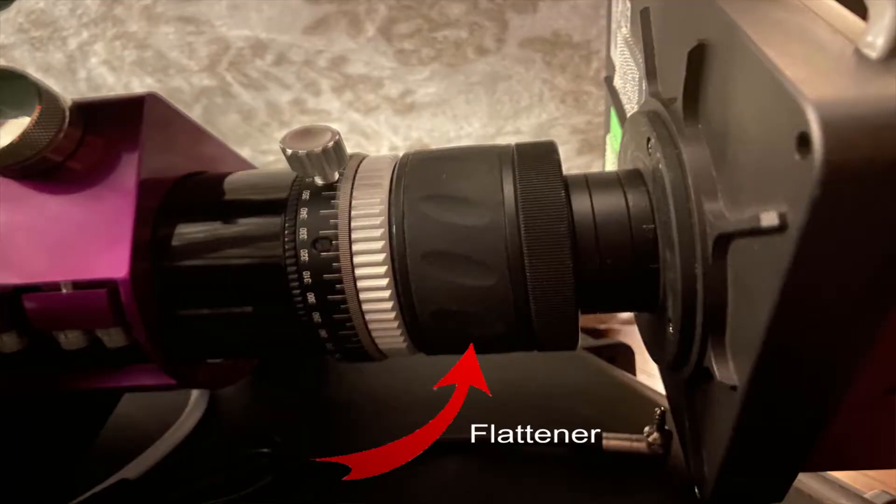The second con is curvature. Because a refractor uses convex lenses, things at the center may be in focus while stars at the edges can be out of focus. Certain telescopes like the Sky-Watcher Esprit come with a built-in flattener to compensate for this. The last con — also on the pro list — is the wide field: it's great for large objects, but not suited for planetary imaging or smaller nebulae like the Ring Nebula, which require a longer focal length.